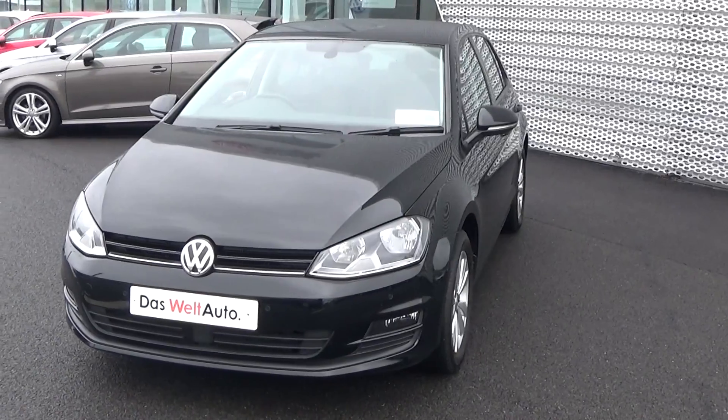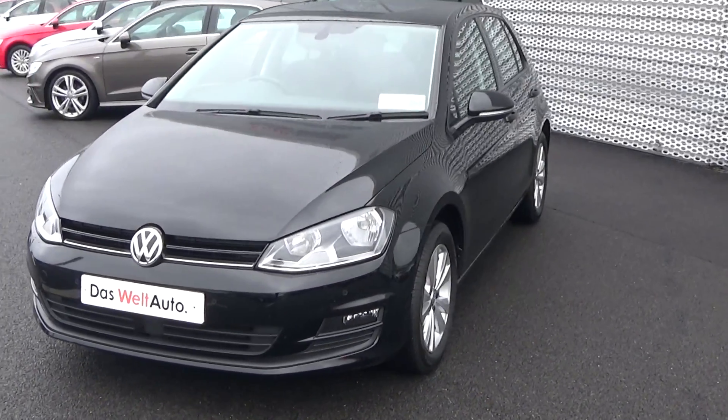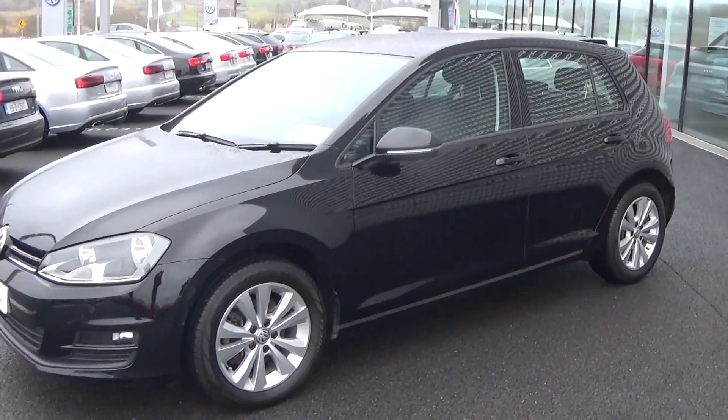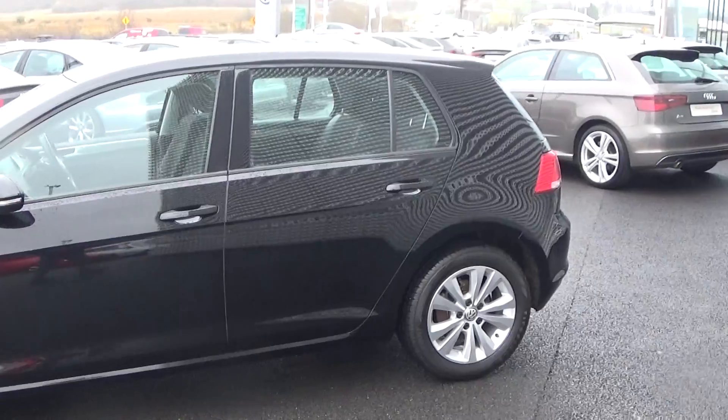Moving swiftly on, we have the daytime running lights, front parking sensors, and your rectangular front fog lights on the lower front bumper for additional safety. Making our way to the side profile, this Golf is complemented with 16-inch multi-spoke alloys and color-coded electric heated wing mirrors with LED indicators built in, again for additional safety. There is also a roof spoiler on offer to the rear.